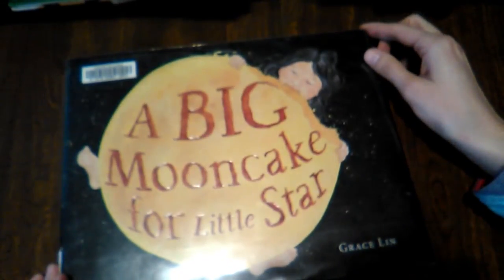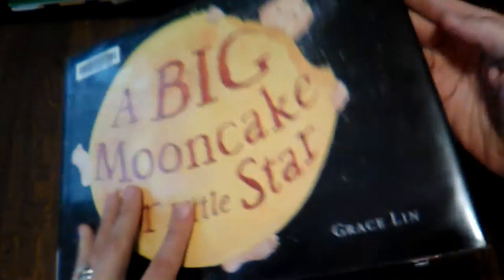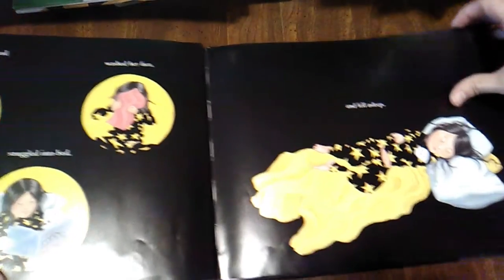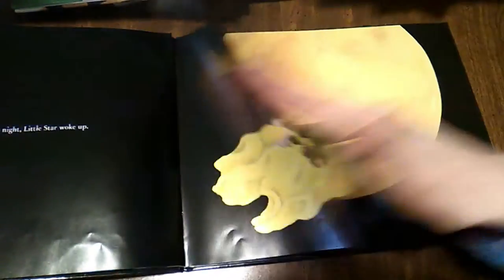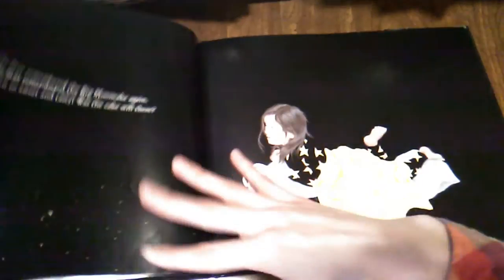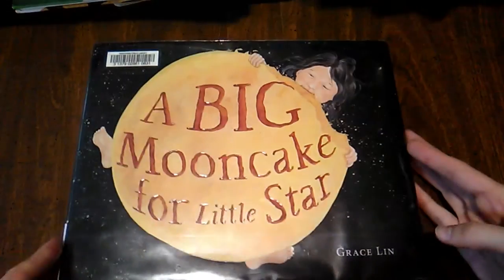This is so charming — A Big Mooncake for Little Star by Grace Lin. What I love are the illustrations. Mama and Little Star make the mooncake, then Little Star falls asleep. She really, really wants to eat the mooncake even though she knows she's not supposed to, and she does eat it. I just love the illustrations — the black background — and you can see all the little crumbs following her. It's really, really charming.